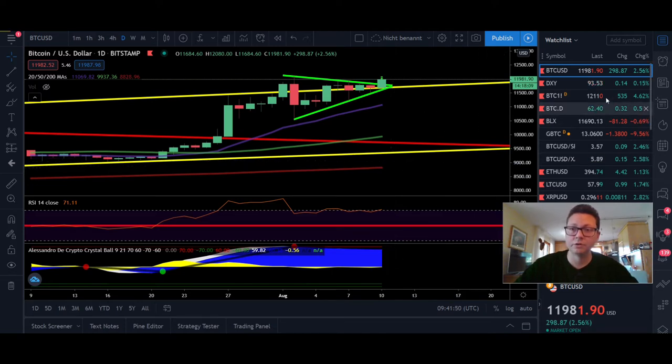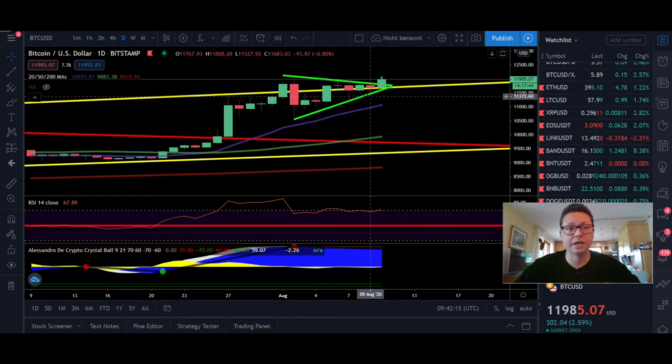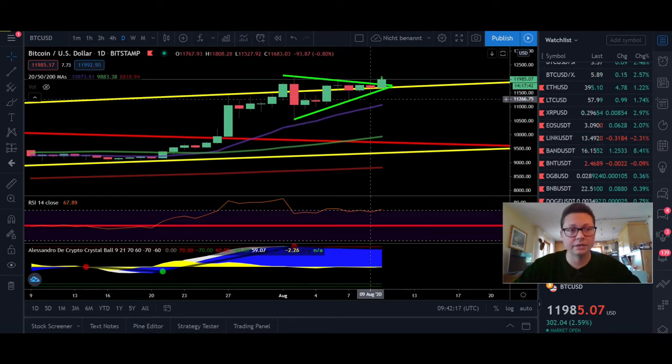Not only for Bitcoin but also for many other altcoins. Chainlink, BAND, and BANK are still outperforming everything. I'm still waiting for a little pullback to increase my bags in those coins, because they will completely outperform everything as soon as Bitcoin breaks the all-time high of $20k.